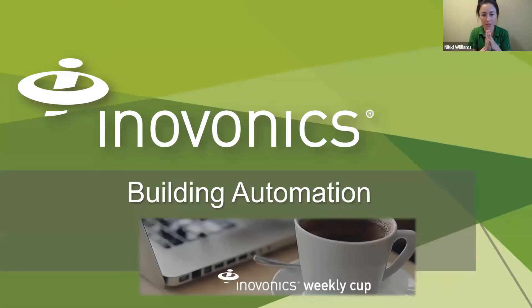Our next poll question is: what brand of BMS systems do you work with currently? If you could take a moment and let us know.